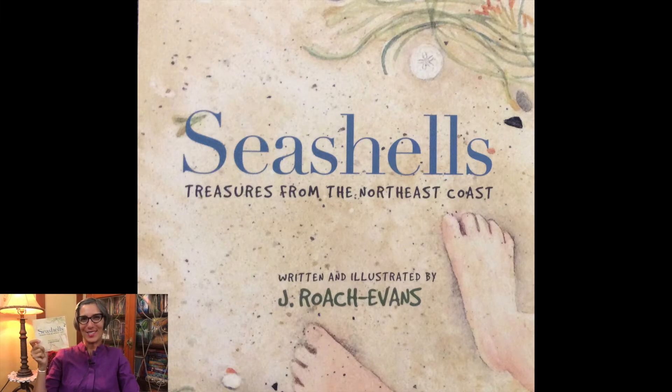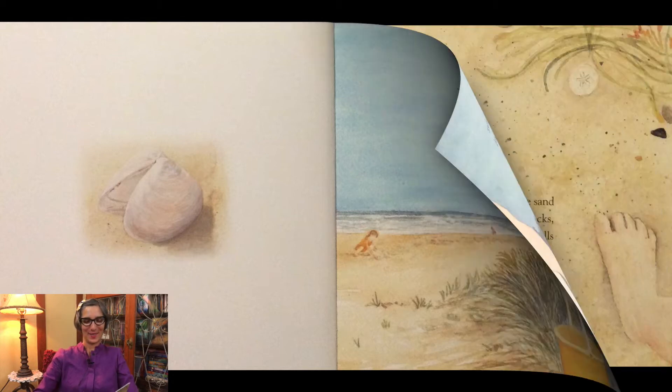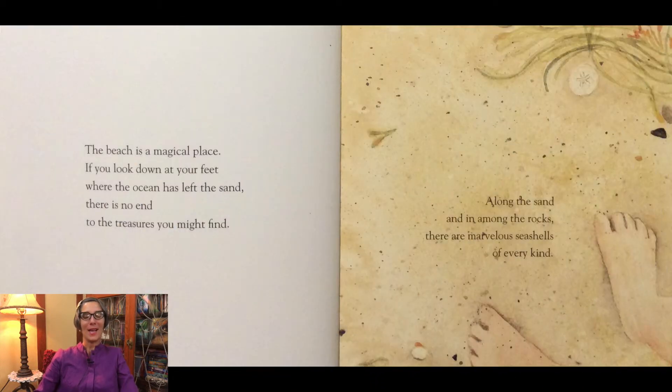Do you guys like looking for seashells? I know I do. There is a special place where the land meets the sea. This special place is called the beach. The beach is a magical place. If you look down at your feet where the ocean has left the sand, there is no end to the treasures you might find. Along the sand and in among the rocks, there are marvelous seashells of every kind.